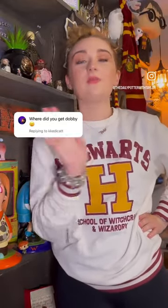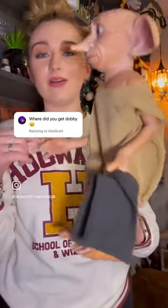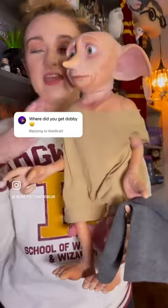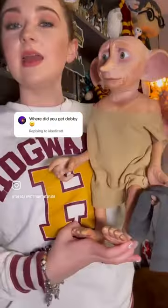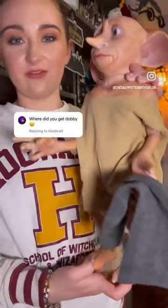Answering your questions about the most questioned item in my Harry Potter collection. This is Dobby from the Bradford Exchange. You can order him right on the Bradford Exchange website. He comes with the clothes and with the socks. He's $150 and he can be sat or standing for your collection.